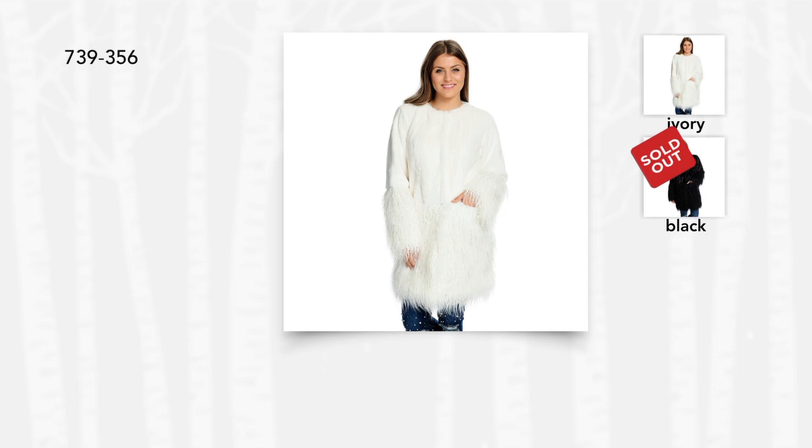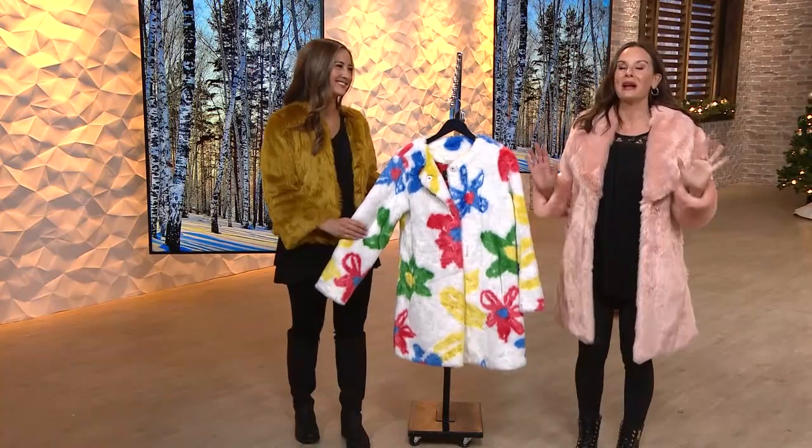The ivory in that jacket — producer Joel is telling me we just have a few dozen to go around, so please check out of your carts right now.